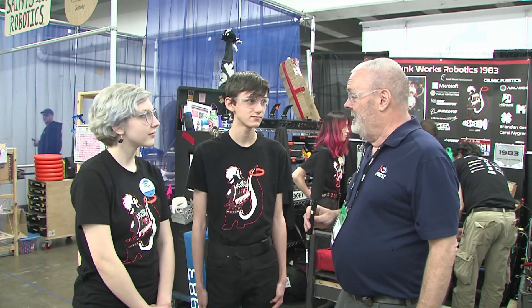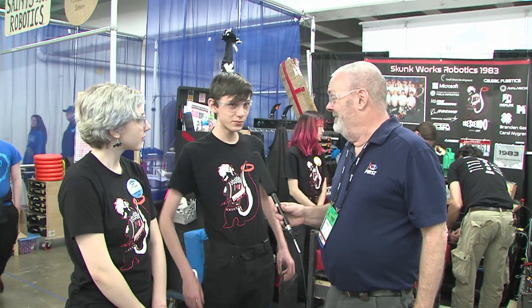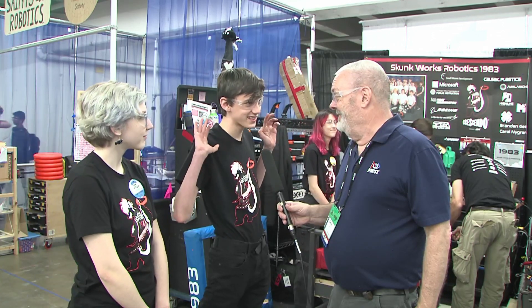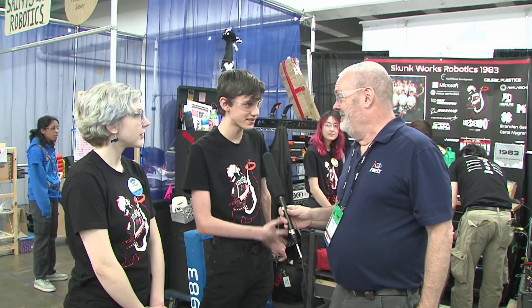Hey, I'm here with 1983 Skunk Works Robotics. This is Cameron and that's MJ. Cameron, tell us what's going on in Skunk Works. Our robot is a lot more complex than last year, so I think that's one of my favorite things about this year's robot.